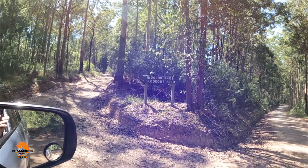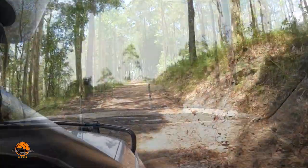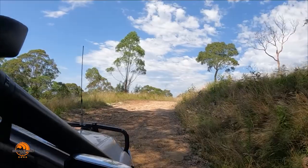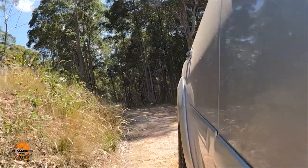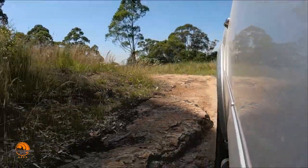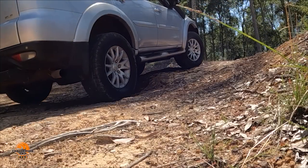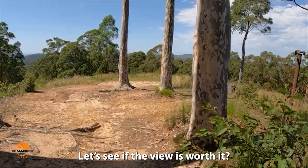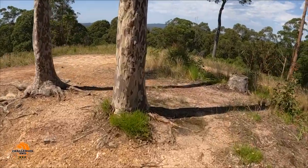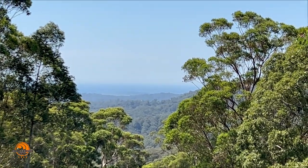Our first stop is Ingold's Knob Lookout, which is up a short four-wheel drive track and has views towards the coast. There is a view to the coast, but it's kind of obscured by the trees mainly. Not bad though — it's a slightly rough four-wheel drive track to get up here, but nice view.